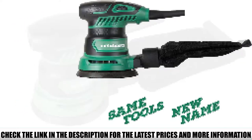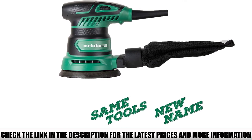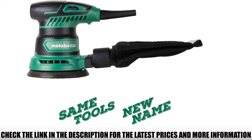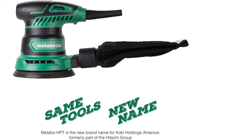It's lightweight, weighing just 3.1 pounds, which makes it very easy to maneuver over a surface and reduce user fatigue. The palm-style, soft-grip design also helps minimize vibration and makes it very comfortable to grip during use.